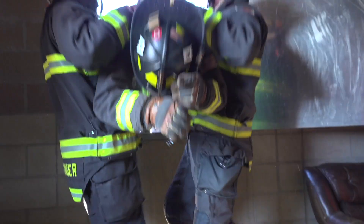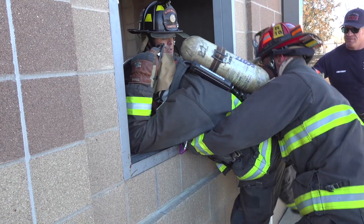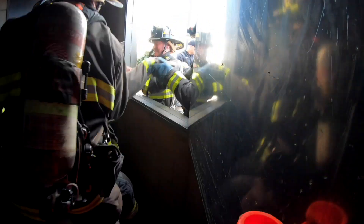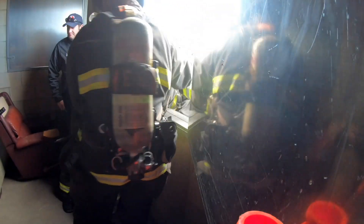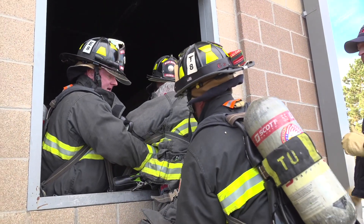We were performing a downed firefighter rescue coming out of a window, practicing two different lifts. These lifts will work for coming out of basement windows as well as second and third stories. We take the time with the crews to throw different scenarios at them — different ways that they're going to come across the firefighter and need to repackage them and get them ready to perform the window lifts.